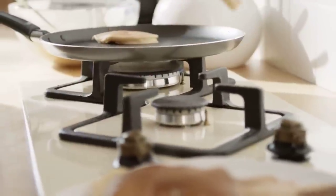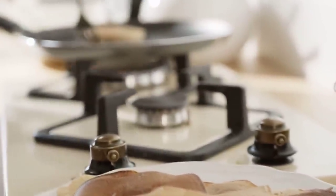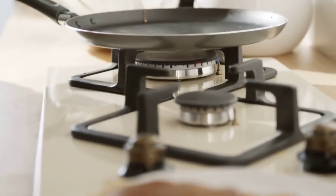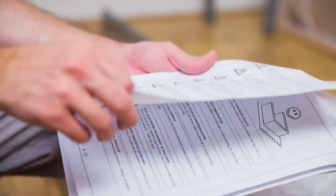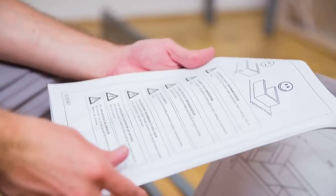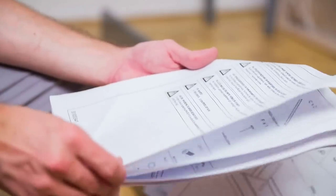Always place your camp stove on a stable, heat-resistant surface. This helps prevent accidents and ensures the stove remains secure during cooking. Read and follow the manufacturer's instructions carefully. Each camp stove may have specific safety guidelines and operating procedures that you should adhere to.